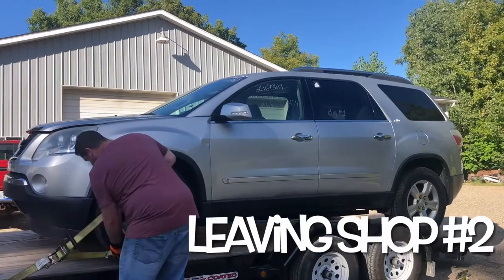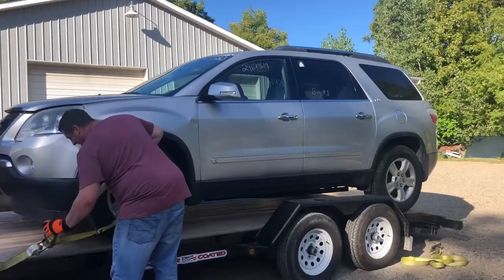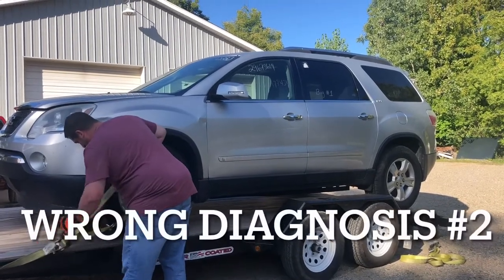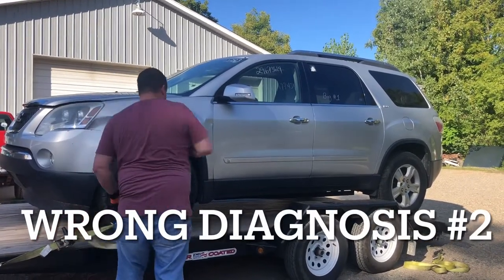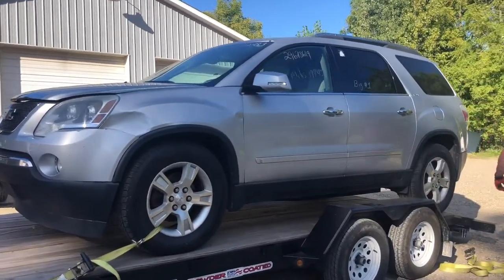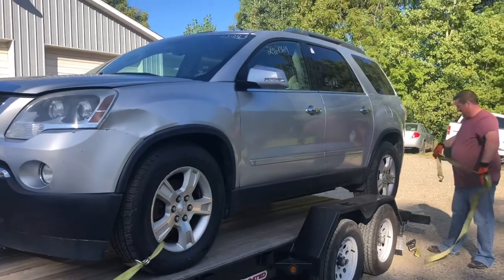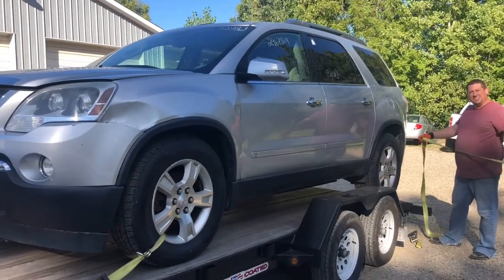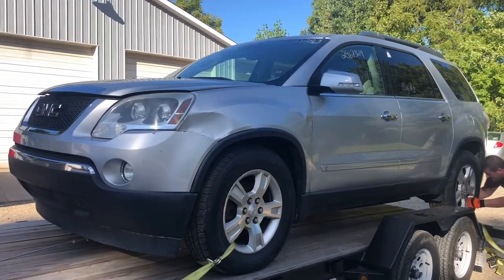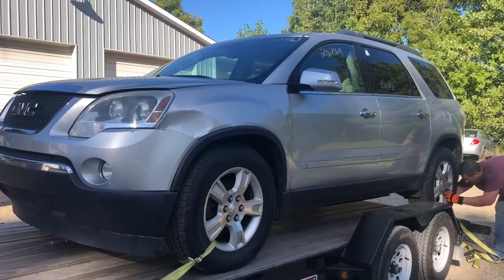Now we are loading up the Acadia again. This shop is a very fine shop, but something has to be programmed that they can't do. So we're going to take it over to another shop and have them program the theft deterrent system on it. We bought this from auction, so we don't know much about it.